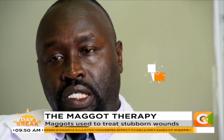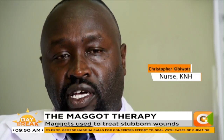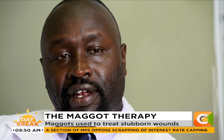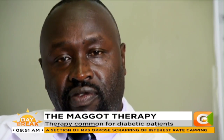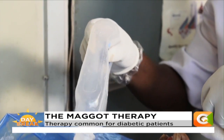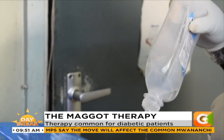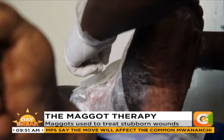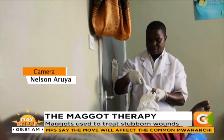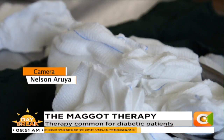The doctor states the rate of success is more than 90%. Many patients who were scheduled for amputation have had their legs saved, and patients who were supposed to go to theater for disarticulation have also been spared. Many have opted for the maggot therapy option, with the World Health Organization terming it as a better option for wound care and healing.